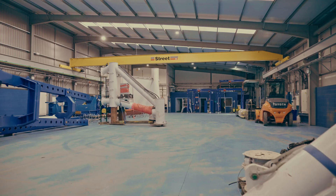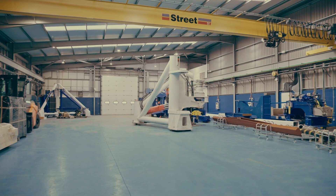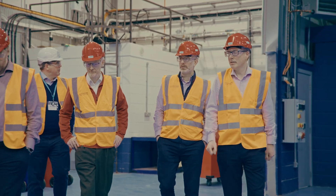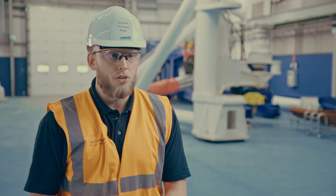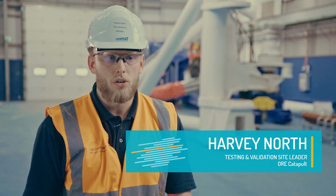This space is our dedicated cable testing hall and it's going to house our dynamic cable flex rig, which has been designed to test subsea export and inter-array cables. This is a £2 million investment that has been wholly designed and manufactured within the local supply chain.